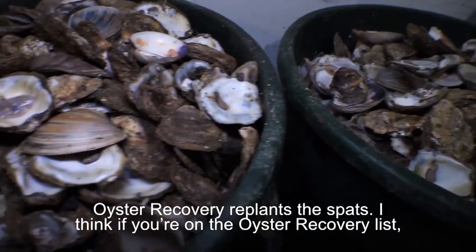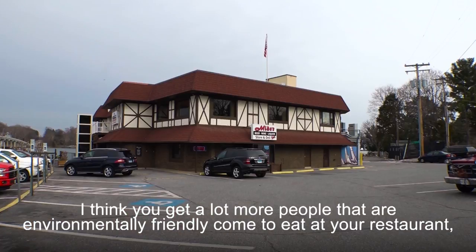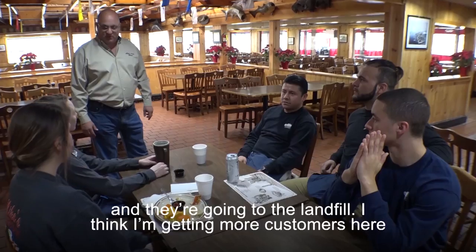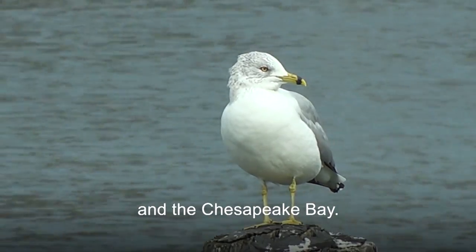I think if you're on the oyster recovery list, you get a lot more people that are environmentally friendly come to eat at your restaurant because they know you're saving the shells instead of throwing them in the dumpster and sending them to the landfill. I think I'm getting more customers because they know I'm recycling them and they know it's good for the environment in the Chesapeake Bay.